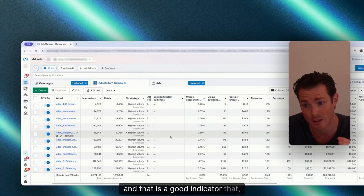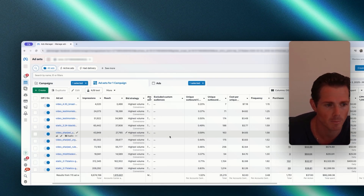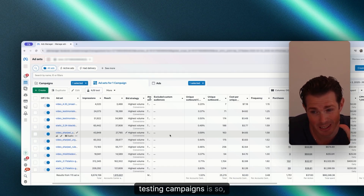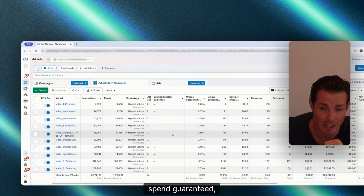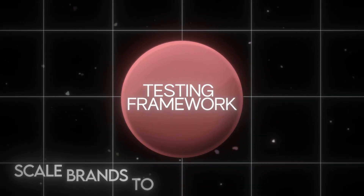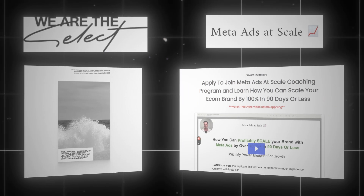Let me know if you have any questions in the comments or hit me on Twitter. Testing campaigns are so important to have nowadays, because the algorithm will not give your ads guaranteed spend unless you use a dedicated testing campaign. That's the exact testing framework I use to scale brands to seven, eight, and nine figures, both in my agency We Are The Select and in my coaching program Meta Ads at Scale.